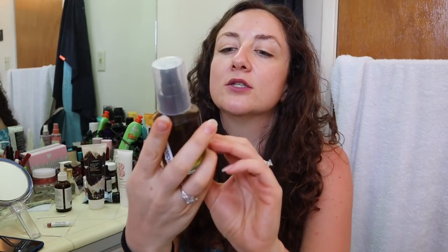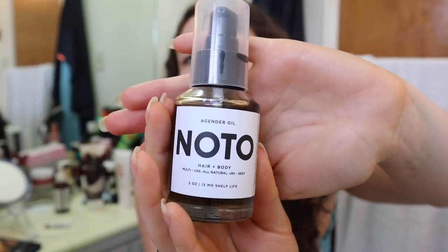So this is the No Tox Life Agender Hair and Body Oil. This is just multi-use — you can use it for everything. It has a very strong smell. It's a vetiver, I think, that smells so strong — it smells like essential oil, massage oil. It doesn't smell bad, but I wore it and my husband really didn't like how my hair smelled with it in it. I haven't used it as a body oil yet. I just saw that it has lavender in it and that is why my husband must not have liked it — he does not like lavender. So maybe I'll try to use this when I know I won't see him for a while as a body oil and let you know how I find it there.